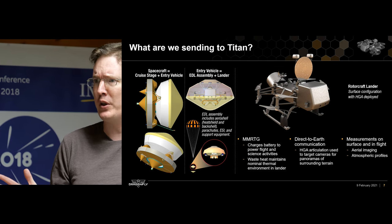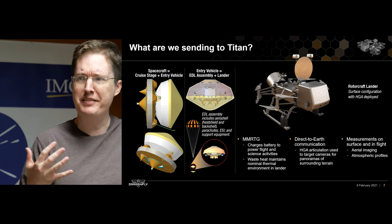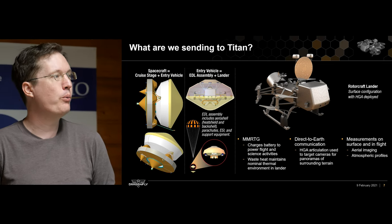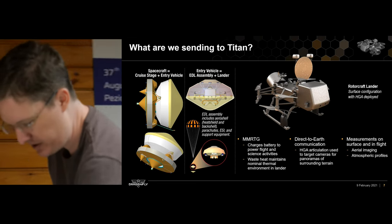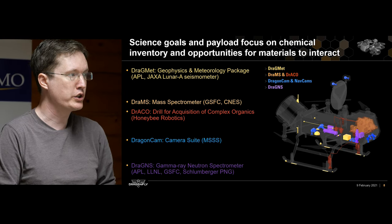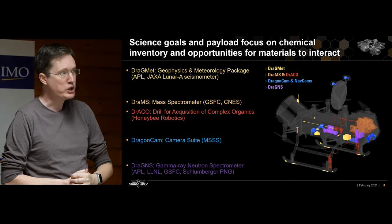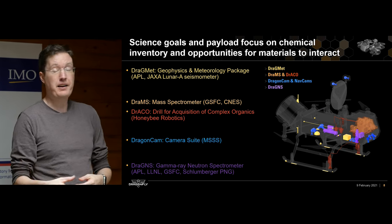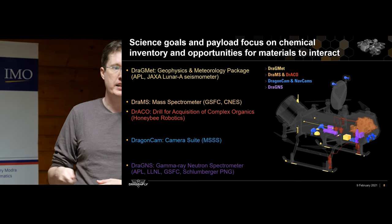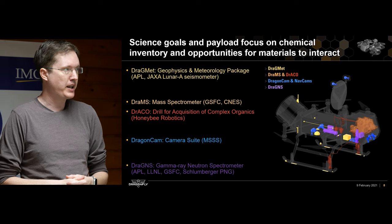Our instrument suite includes DragMet — the Dragonfly geophysics and meteorology package — with a data acquisition box and sensors scattered all over the lander. We'll have electric field measurements, Schumann resonance, a seismometer, hydrogen sensors, methane sensors, and other instruments to monitor Titan's weather and properties. DRAMS is our mass spectrometer — the large instrument at the nodes of Dragonfly. To feed material into the mass spectrometer, we have Draco, our drill. Two drills are mounted on the lander that drill into the surface — no robot arm — wherever we land, then feed material into the mass spectrometer.